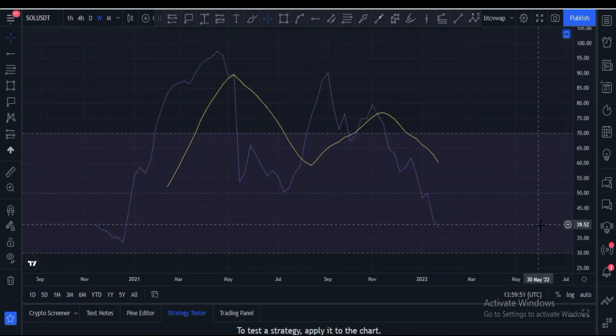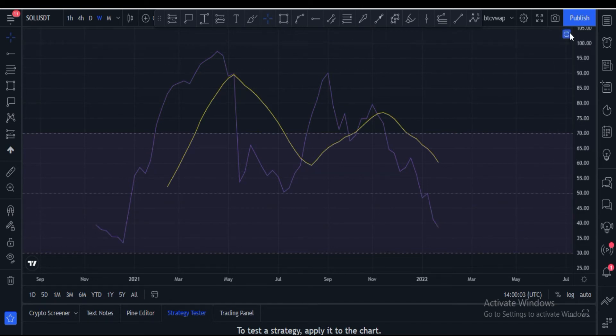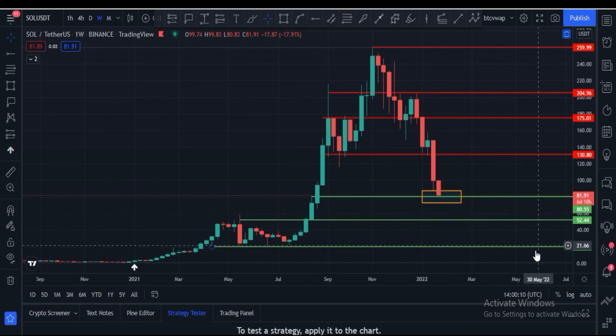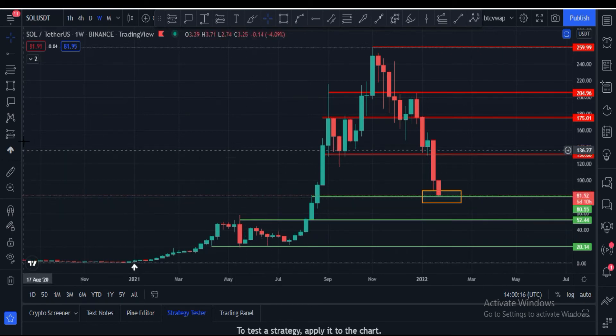The weekly RSI is at 38, which is very bearish. It needs to cross 40 before an upside rally can begin. Otherwise we have to wait. Solana's price may hit $60 or $52 in the meantime.